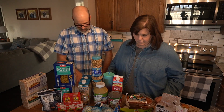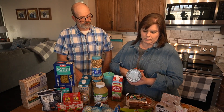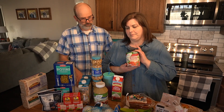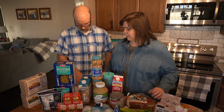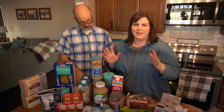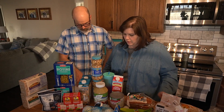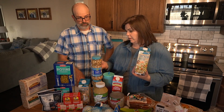We got some organic diced tomatoes for $1.59 — a pretty good price for organic ones. The non-organic can was not even less expensive. We also got two boxes of organic chicken broth at $1.79 each.